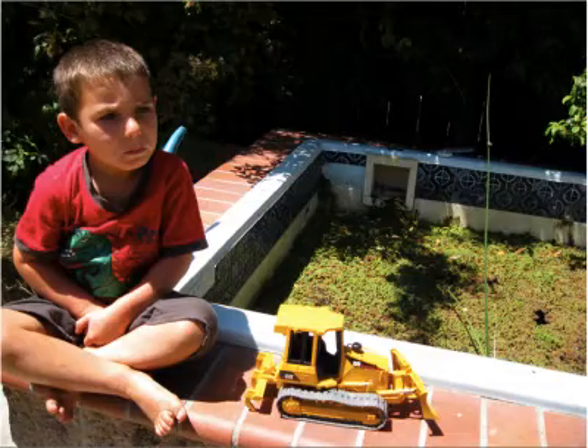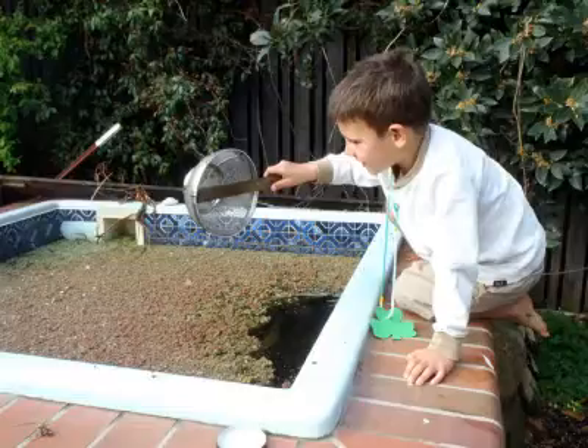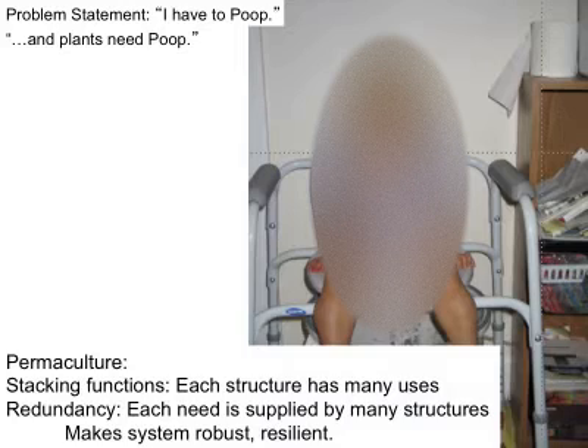This is my hot tub. It is now a very energy-friendly hot tub — instead of using a lot of energy to heat it up, we enjoy breeding frogs and insects and different kinds of plants. So — human waste. We have a situation where I have to poop, we need to deal with that, and plants need poop. This introduces another permaculture tenet: each structure we make should have many uses — this is called stacking functions — and everything we need should be supplied by many structures. This makes a system robust or resilient. For instance, if the electricity went out, if I had many things that provided me with heat and light I would be much better off than someone who relied on electricity solely.